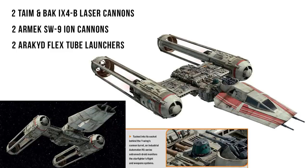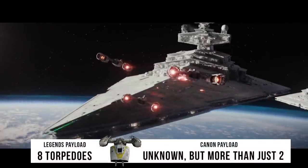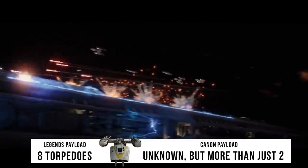The weapons are the same: two fixed forward laser cannons, two ion cannons, and two launchers that could be filled with a pair of proton bombs or torpedoes. This is much less than the 8 in Legends, but how much the old Y-Wing could hold in cannon is still unknown.